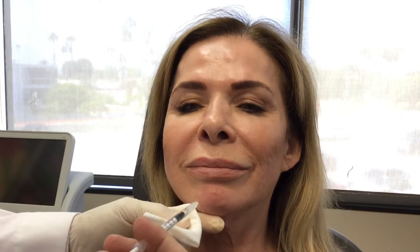It deepens this marionette area and with continued movement can lead to permanent formation of lines in the area. So injecting the mentalis muscle simply there and there will eliminate that activity and keep that chin nice and soft.